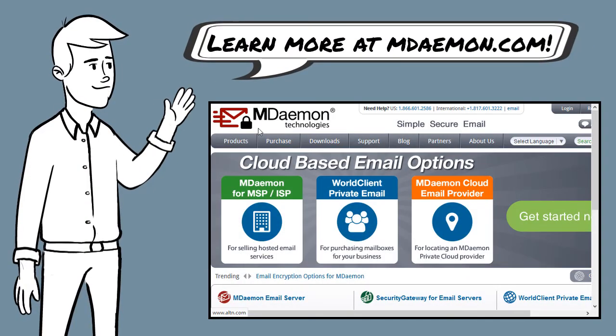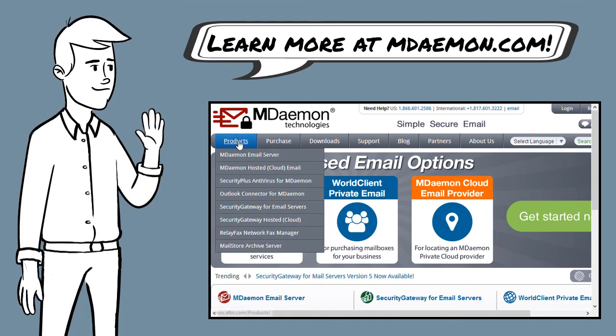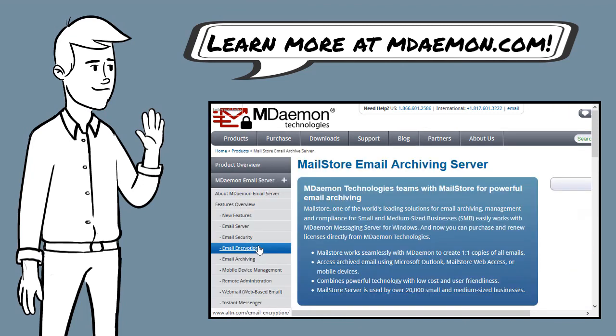If you'd like to learn more about how MailStore can benefit your business, visit our website at mdaemon.com. You'll find more information about MailStore under the products tab.